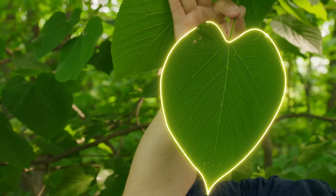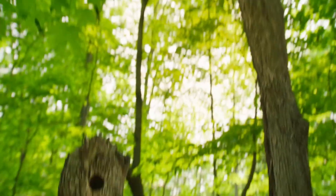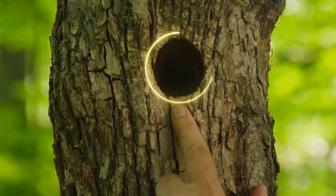When you're out in the woods, you can see so many shapes in nature. Look around. Look at this heart-shaped leaf — the heart-shaped leaf of a basswood tree. See the circle? Nest holes for birds and other animals.